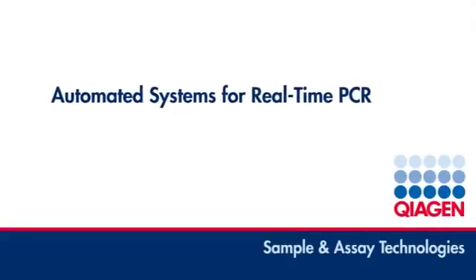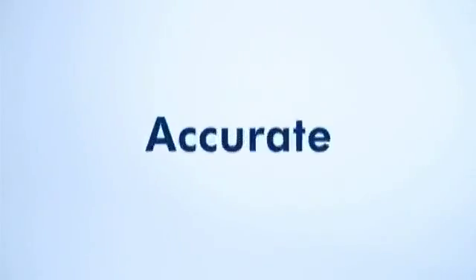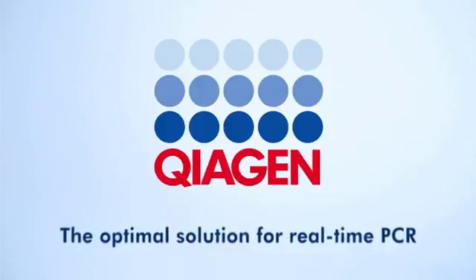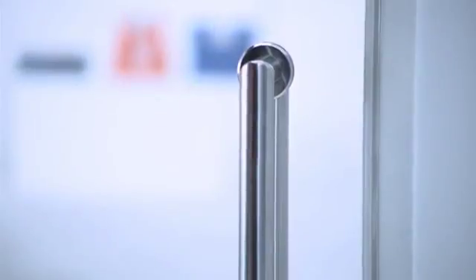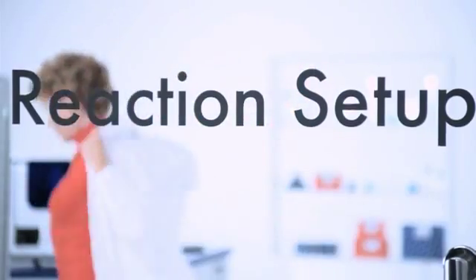Discover Kiagen's automated systems for real-time PCR analysis. The challenge of achieving accurate and reliable quantification of DNA and RNA just got easier. Now Kiagen provides the optimal solution for real-time PCR: superior Kiagen kits and assays, the Qiagility for fully automated PCR setup, and the RotorGene Q for outstanding performance in real-time PCR analysis. Discover how Kiagen's automated PCR systems will change the way you work in the lab.